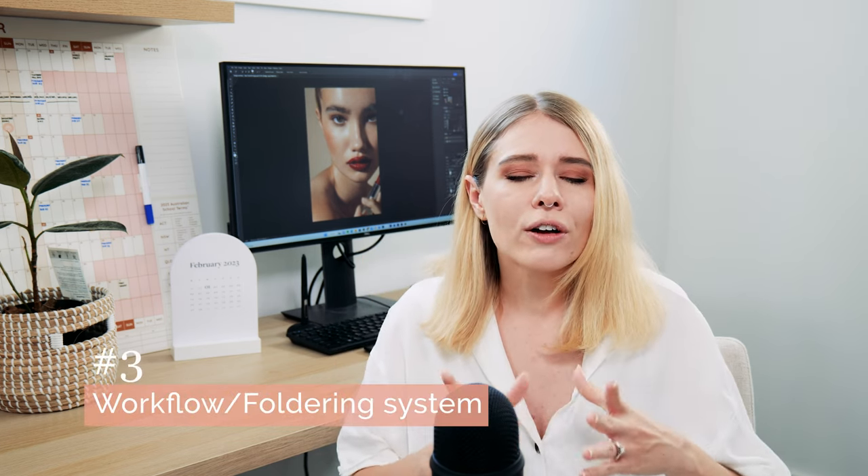The third thing you need when starting your photography business is a really good workflow and foldering system. On your computer, you need a solid folder structure for how your images are organized — whether separated by client, personal work, year, or date. Do this from the beginning, because as you get more clients it gets very confusing. It's especially important if you need to license images and go back years later. Also make sure your PSD or working files are separated from your JPEGs — I've had to go back to PSD files from five or six years ago to make edits or license to another client.